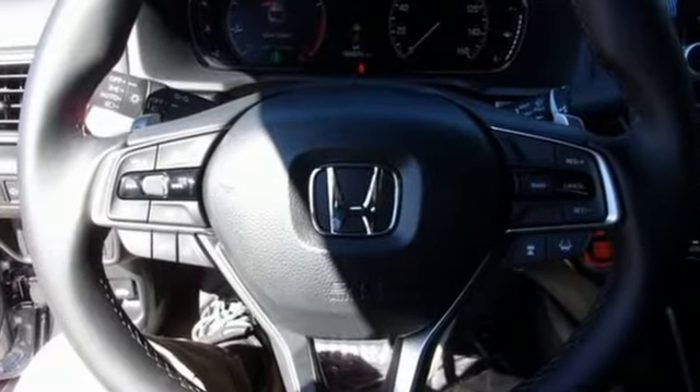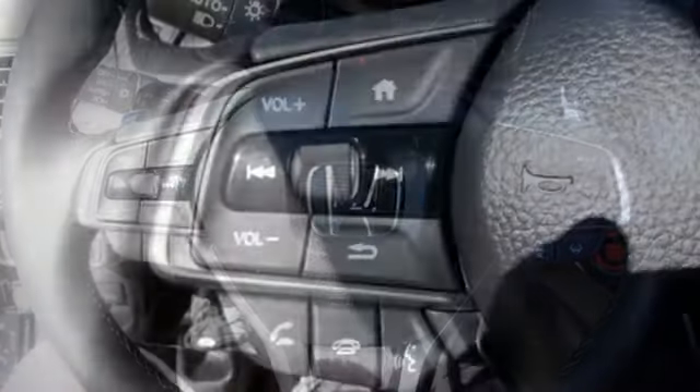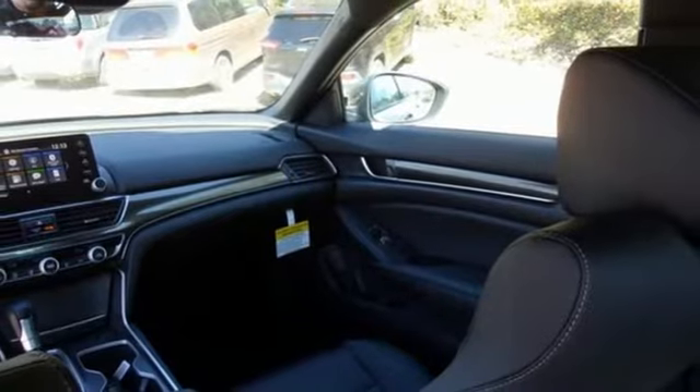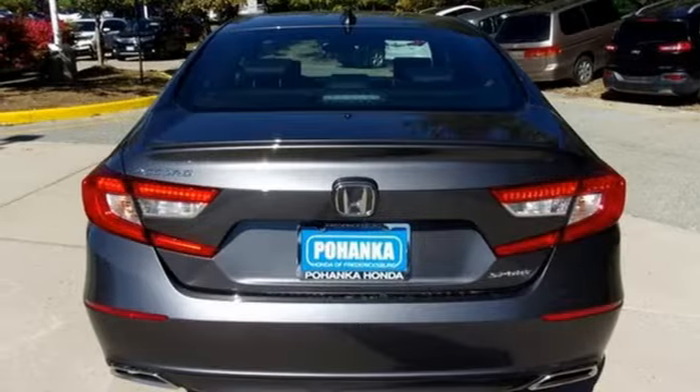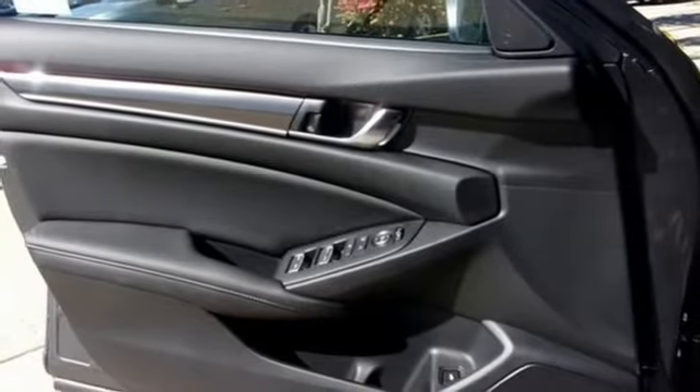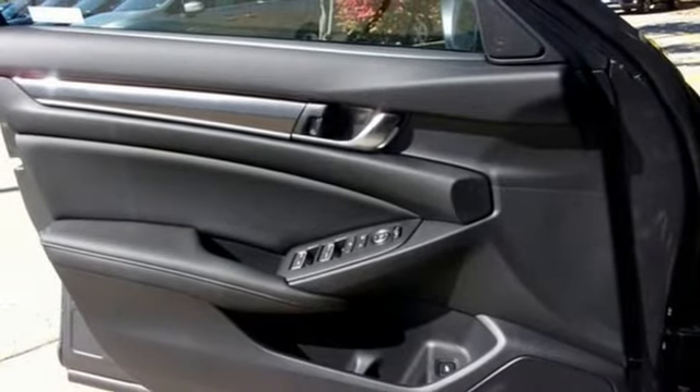Streaming audio, wireless phone connectivity, dual zone climate control, push button start, leather steering wheel, intercooled turbo inline four-cylinder engine, aluminum wheels, gas pressurized shocks, and LED low beam headlights. Honda has a world-renowned reputation for reliability.